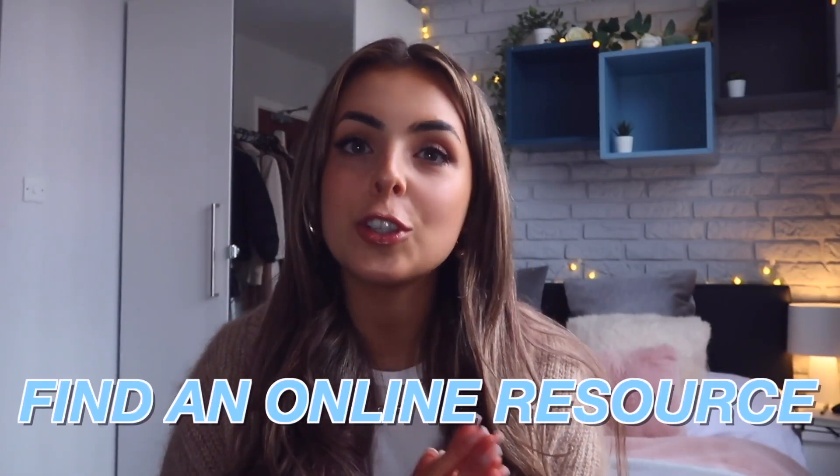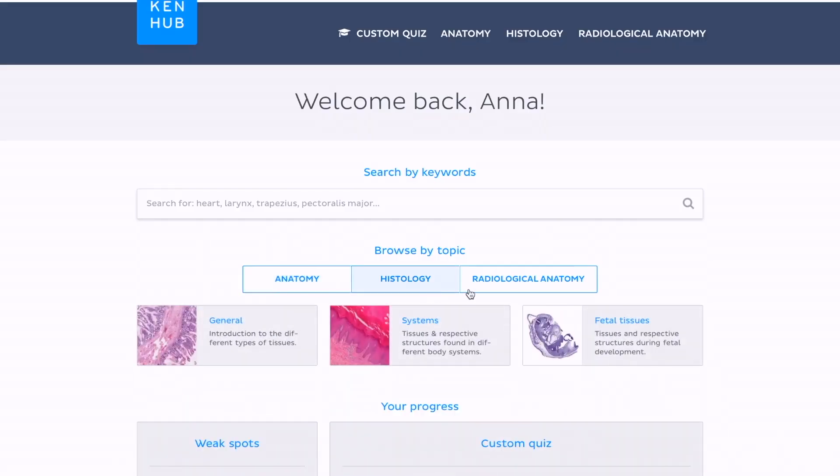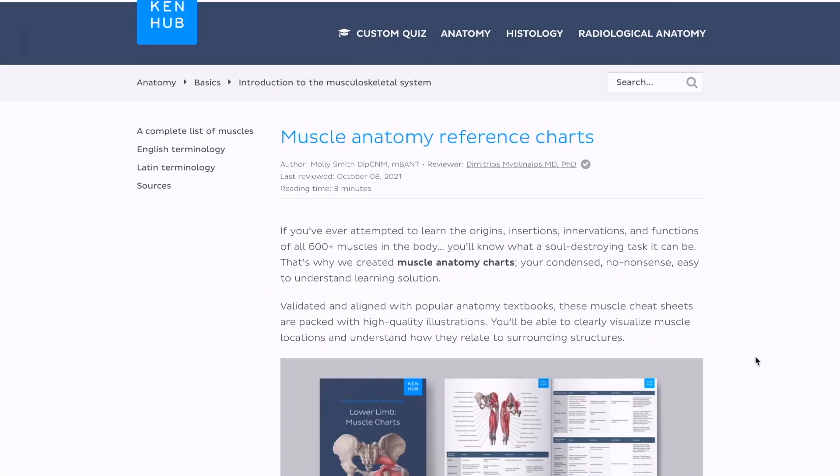My third tip is to find an online resource that suits you, and this brings me on to today's sponsor, which is Kenhub. Kenhub is an amazing online anatomy resource with everything from quizzes, atlases, and video tutorials. If you haven't heard of Kenhub then you need to get to know it — it has honestly saved me so much with anatomy and means that I enjoy revising it so much more.